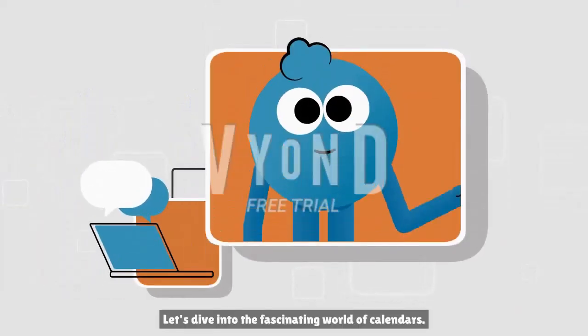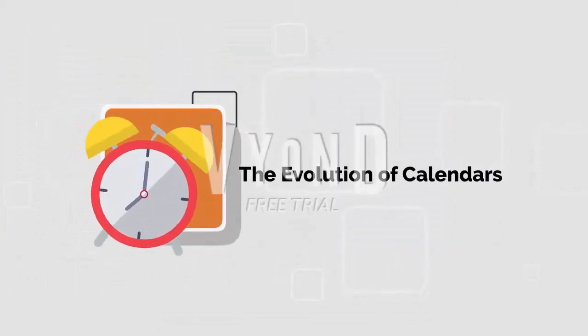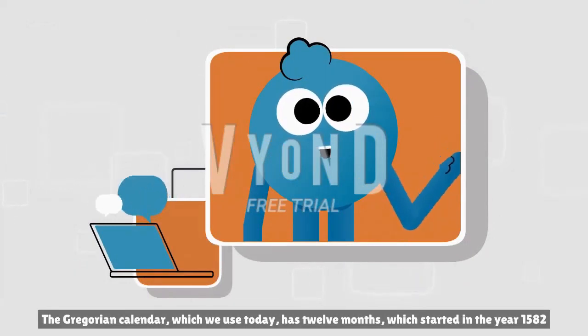Let's dive into the fascinating world of calendars. The Gregorian calendar, which we use today, has 12 months, which started in the year 1582.